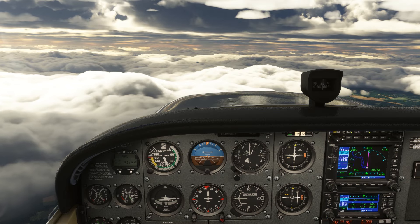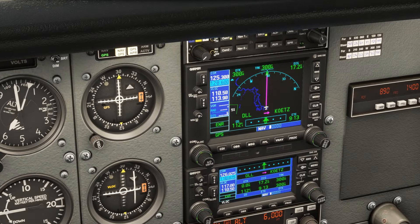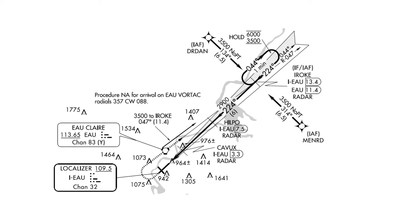We're on the en route phase of our flight into Chippewa Valley, going direct to the CODES fix. We're told by ATC to expect the ILS for runway 22. They don't mention a transition at this time. Let's look at where the initial approach fixes are for the ILS.